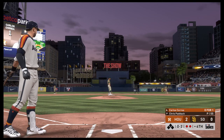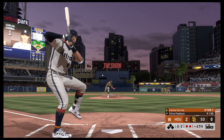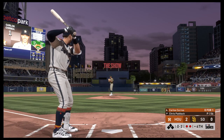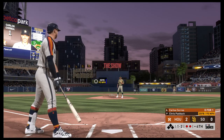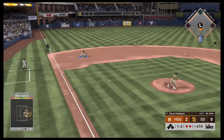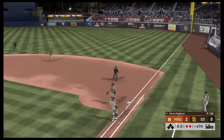He fouls this one off. The next 0-2 is taken, ball one. Everything this guy throws moves — that two-seamer has a mind of its own. This one's down to third. Machado has it. Throw to first will get him easily, and the side is retired.